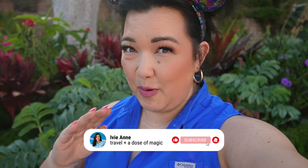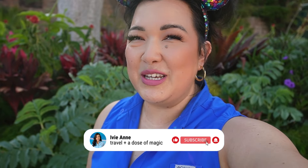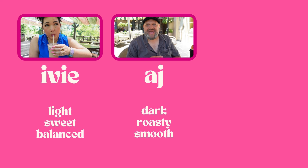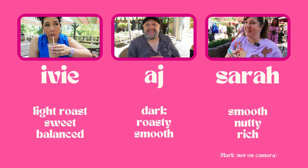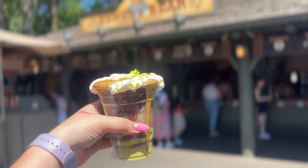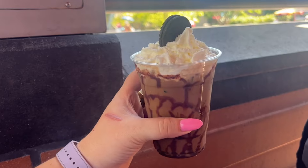We got up this morning and mobile ordered a couple of them, so we have a few friends helping out because there's no way I could drink all this coffee by myself. If you are new here, hello, my name is Ivy. Taste testing these coffees today will be myself, who likes a light roast sweet and balanced coffee; AJ, who likes a dark roasty and smooth coffee; and our friend Sarah, who likes smooth, nutty, and rich coffees. You'll see how our different preferences come into play today. While teams work hard on creating these beverages, not every drink is for everyone, but I'm sure you'll find one you love.